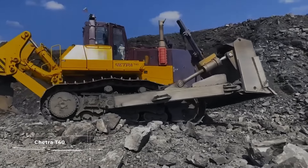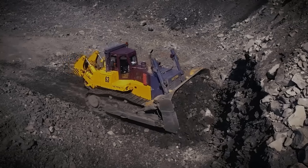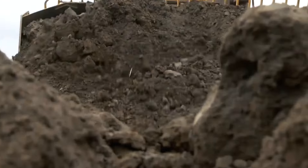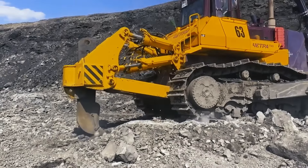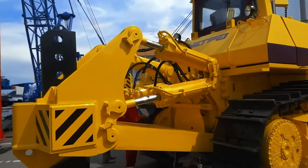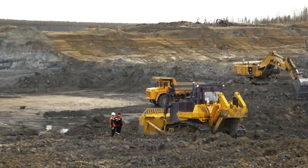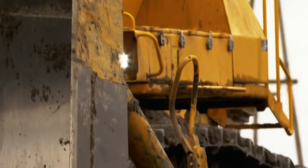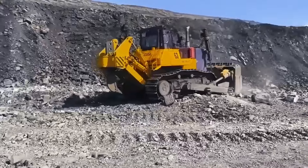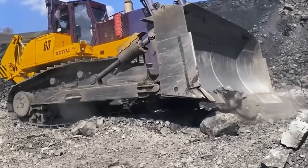The Chetra T40 bulldozer delivers great performance thanks to advanced design and technological solutions. Gold and coal miners, as well as representatives of the oil and gas industry, are most interested in this bulldozer, and their suggestions were taken into account during its development. Five main principles became fundamental when designing the Chetra T40: modularity of design, maximum unification, ease of maintenance and repair, ease of management, and comfortable working conditions for the operator. This vehicle is equipped with a Cummins engine with an operational capacity of 434kW or 590hp.